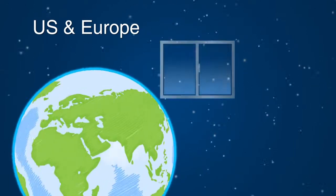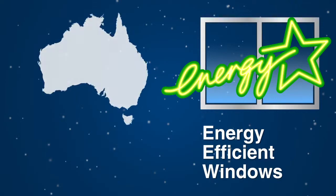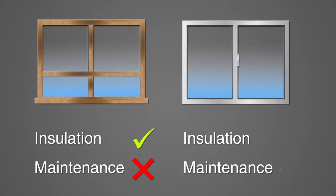The US and Europe have long focused on energy efficient windows. However, in Australia, we've traditionally used either timber frames, which are good insulators but high maintenance, or aluminium window frames, which need less maintenance than timber but have poor insulation.